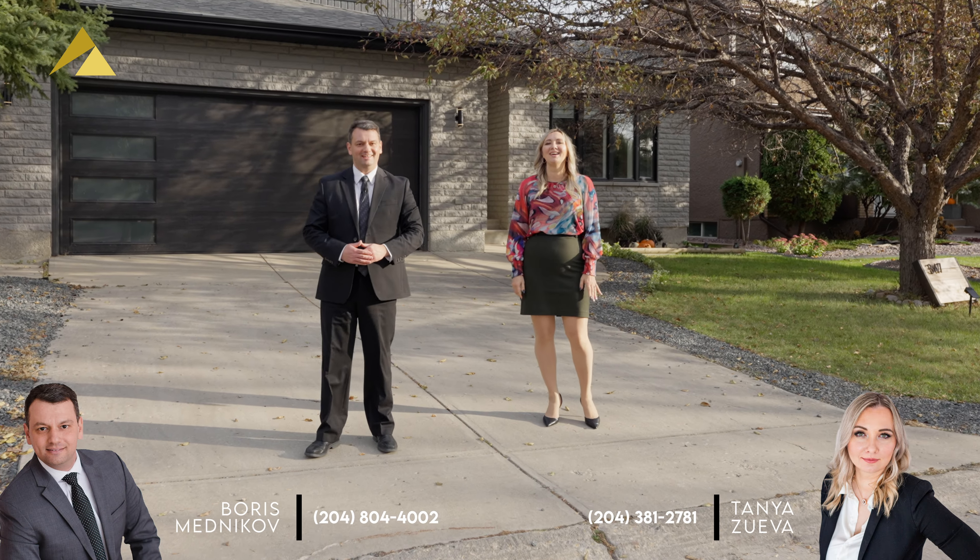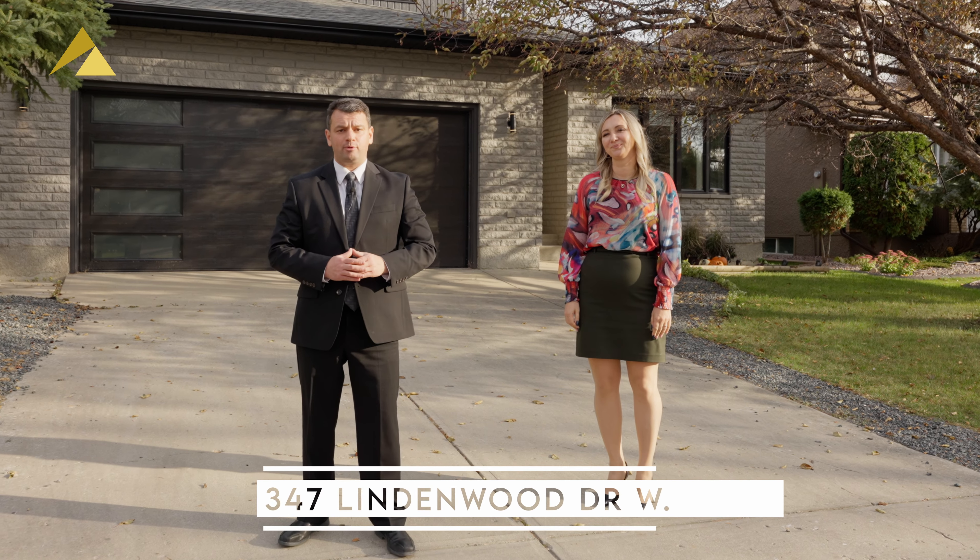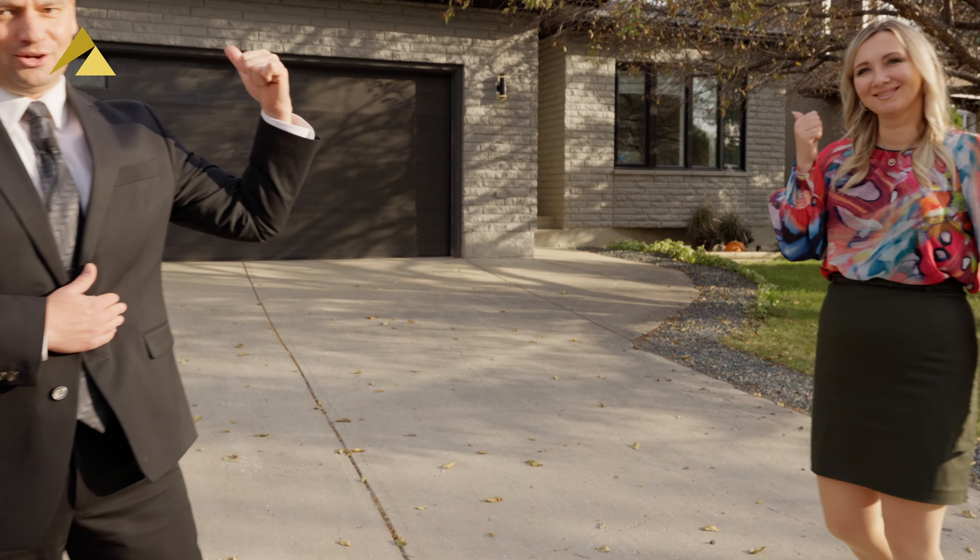Hi everyone, it's Boris Mednikov here and Tanya Zulu with Vanguard Real Estate. Today we'd like to show you this gorgeous new listing that many of you have been waiting for, located at 347 Lindenwood Drive West in the beautiful Lindenwood neighborhood. Let's step inside and take a look.